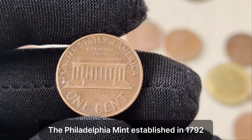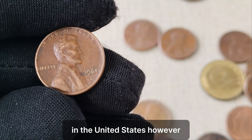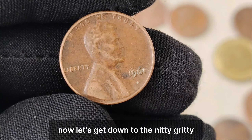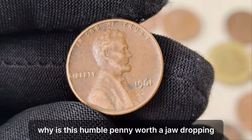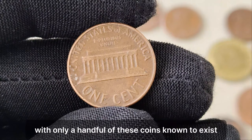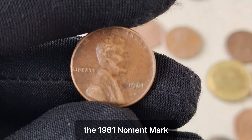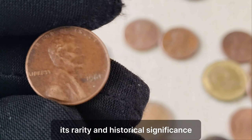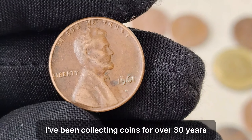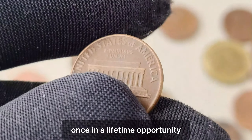The Philadelphia Mint, established in 1792, has a long and storied history of producing some of the finest coinage in the United States. However, even the most seasoned mint can make mistakes, and the 1961 No Mint Mark penny is a testament to that. Why is this humble penny worth a jaw-dropping $1.5 million? It all comes down to supply and demand. With only a handful of these coins known to exist, collectors are willing to pay top dollar to add one to their collection. The 1961 No Mint Mark Lincoln penny is the holy grail for penny collectors — its rarity and historical significance make it one of the most coveted coins in the numismatic world. I've been collecting coins for over 30 years, and I've only seen a 1961 No Mint Mark penny once in my lifetime.